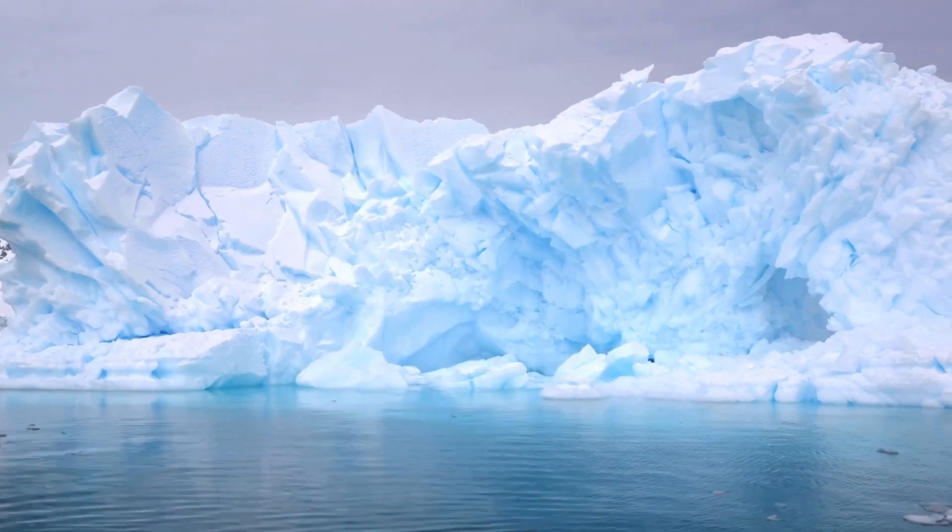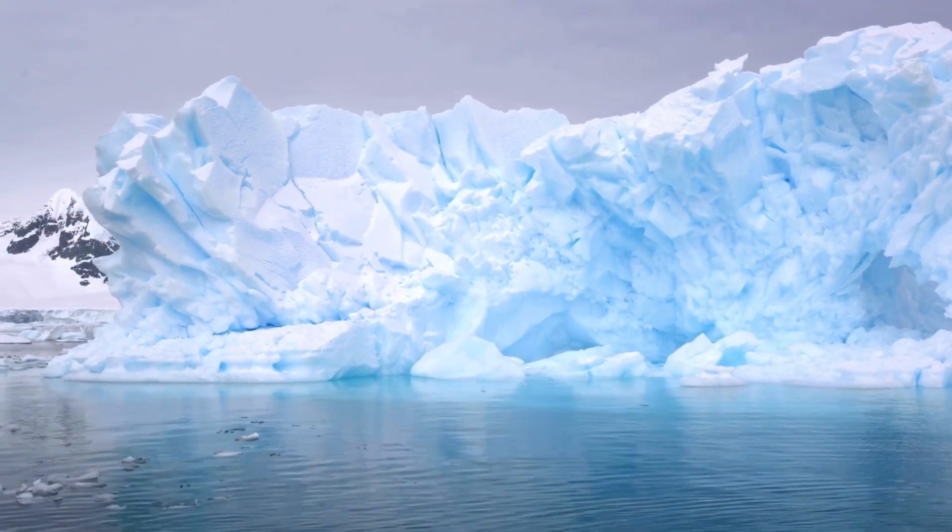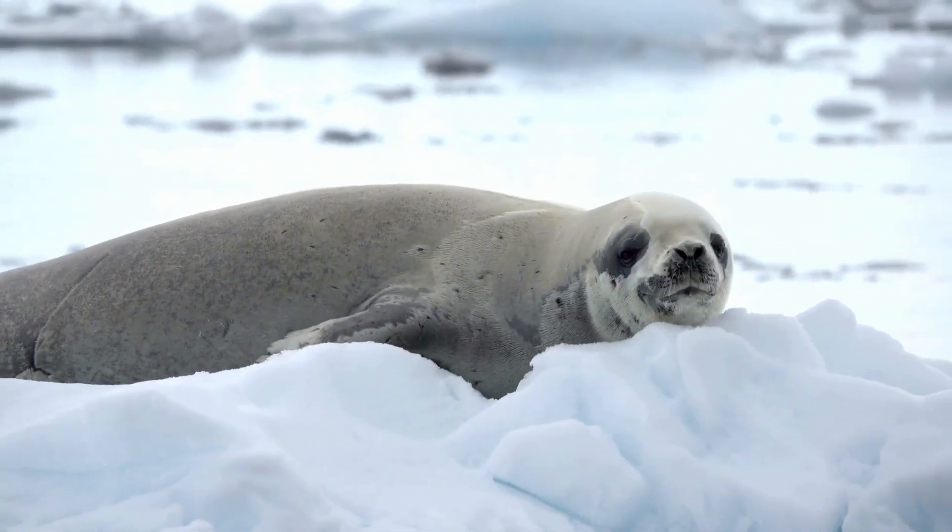This forbidding landscape may feel alien, almost like a different planet, but for a certain rugged set of animals, it's home.